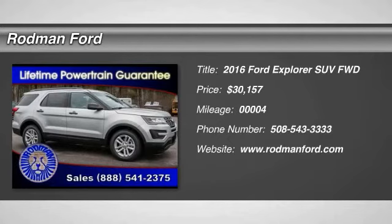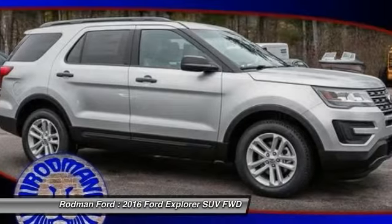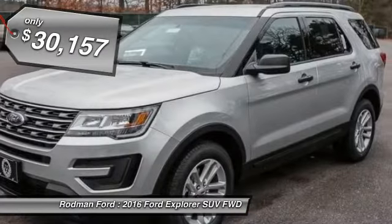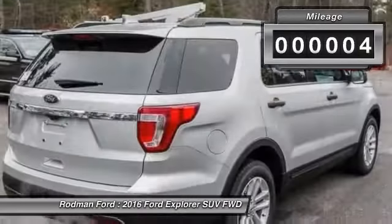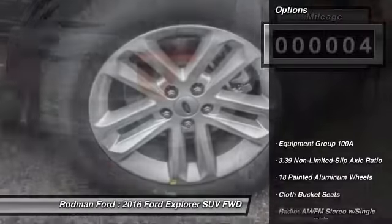2016 Explorer. You've got a lot of capabilities to call on in a Ford Explorer. Don't underestimate your choices. And is priced below $35,000. This vehicle has less than 100 miles. Here are some of this vehicle's great options.